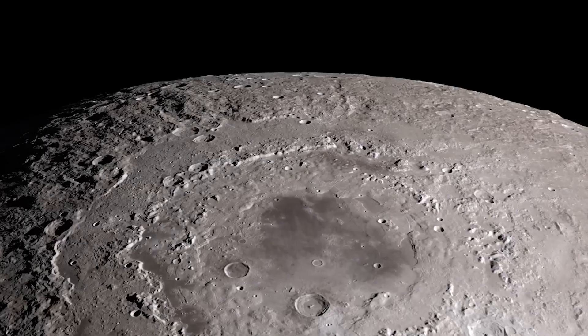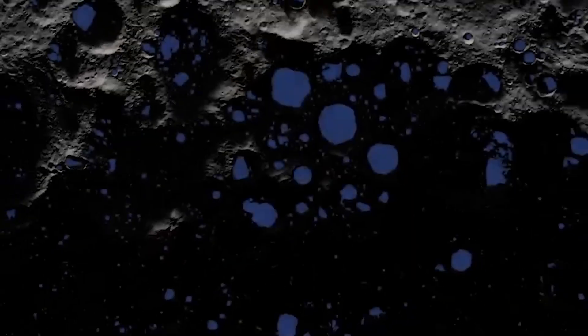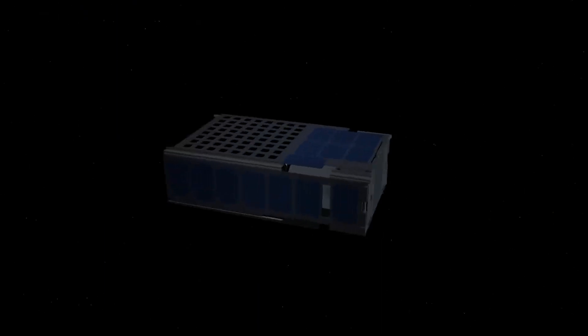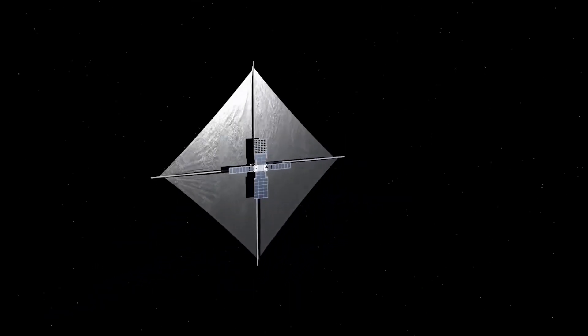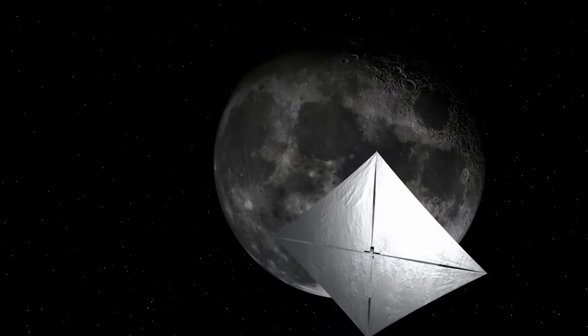They are going to be studying the Moon, and they're going to help us understand what the Moon is made out of — what types of rocks, what types of regolith, what types of ice, what's mixed in with water that might be present. One of them is actually going to attempt to land on the Moon. They're also going to be studying the Sun, understanding the space environment and space weather, and testing different propulsion systems. These novel ideas will ultimately turn into the technology and systems we want to use going forward.